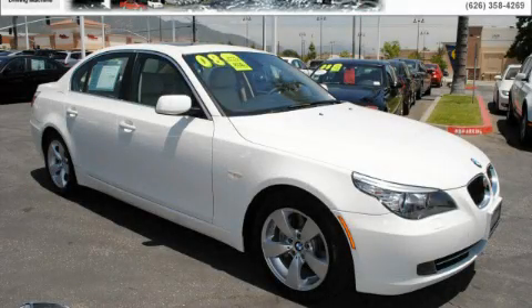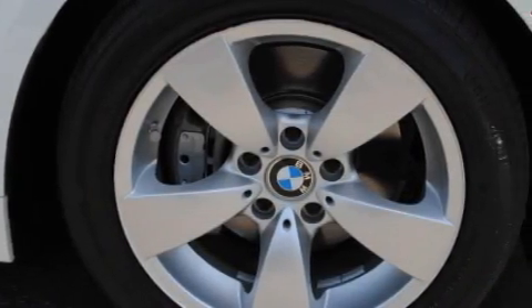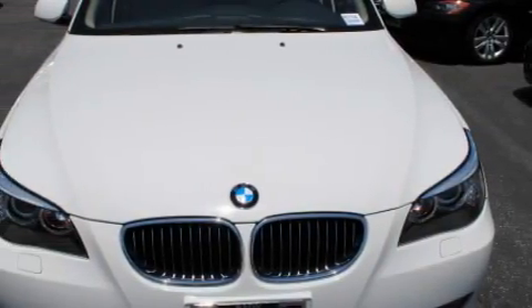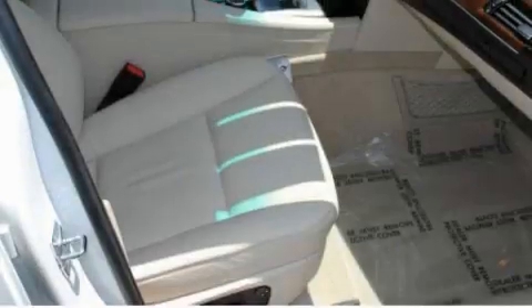This is a certified pre-owned 2008 BMW 528, a great fit and finish. It has a 3.0-liter six-cylinder engine and an automatic transmission. With an EPA estimated rating of 28 miles per gallon on the highway, this automobile pays off in the long run.